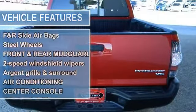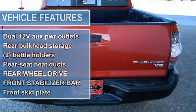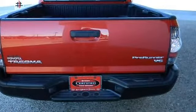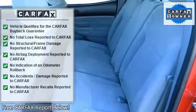Air conditioning, power windows, power door locks, power steering, tilt and telescoping steering wheel, AM/FM stereo with MP3 single disc player, dual airbags, and front and rear side airbags.